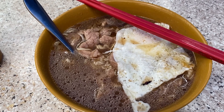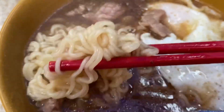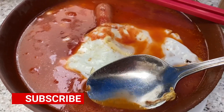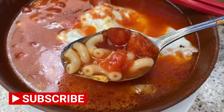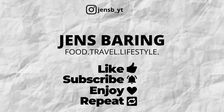Hi guys, welcome back to another video. In today's episode we're going to be starting our new Daipai Dong series dedicated to this important feature of Hong Kong street food. If you haven't yet, please subscribe to the channel and as always leave a like if you enjoyed this video and feel free to leave any comments down below. Stick around and I hope you enjoy this video.